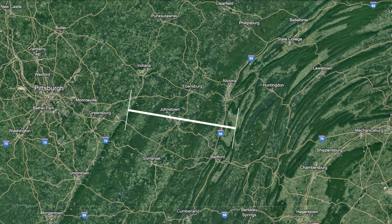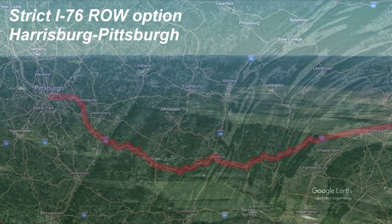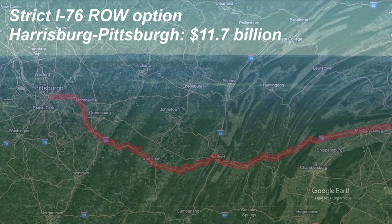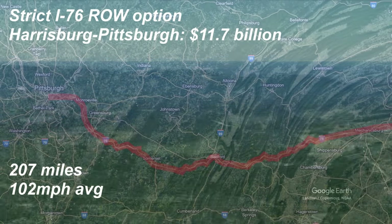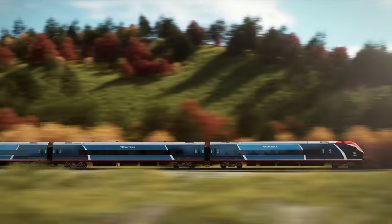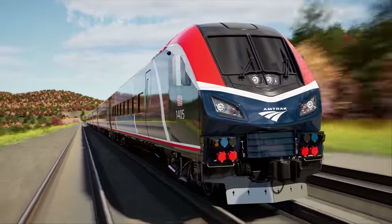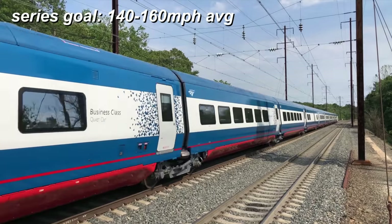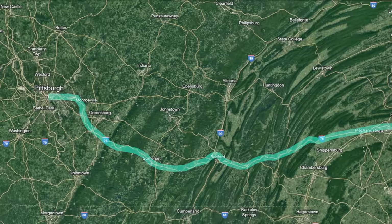From this point to Pittsburgh I tried something a little different. I started with a route that sticks quite closely to the existing Interstate 76 right of way. Something like that would have a cost between Harrisburg and Pittsburgh of $11.7 billion, traveling 207 miles at an average of 102 miles per hour for a trip of 122 minutes — achieved by traveling at around 90 miles per hour for the majority of the trip. Usually in these videos we're aiming for a 140 to 160 miles per hour average, so let's see if we can eliminate some slower sections and get closer to that paradigm.